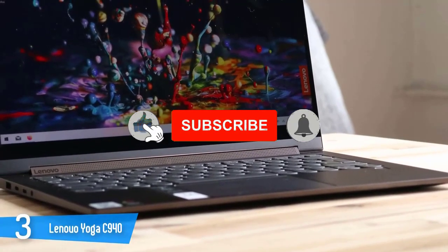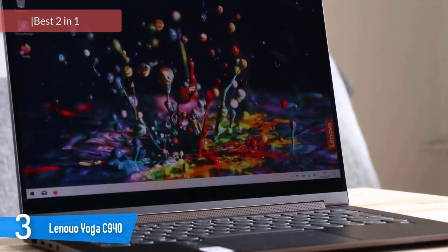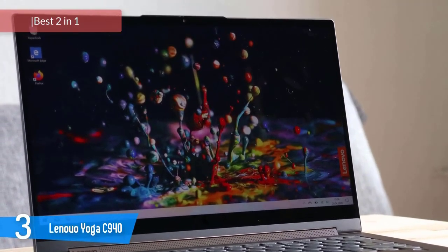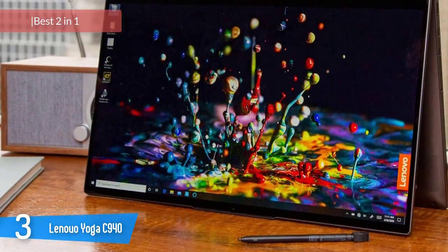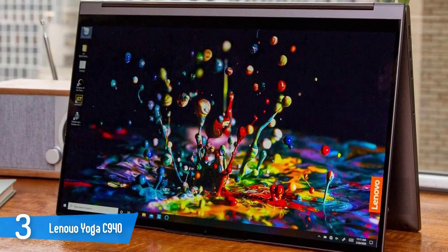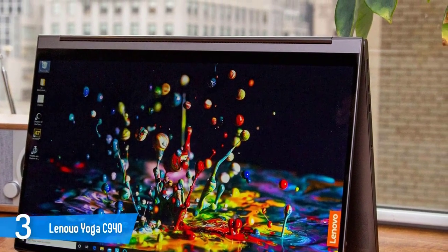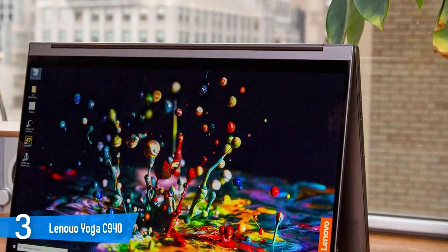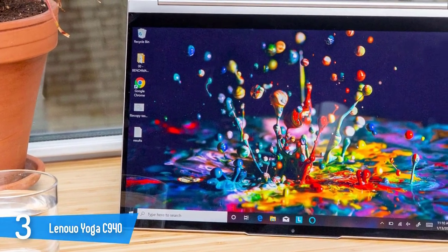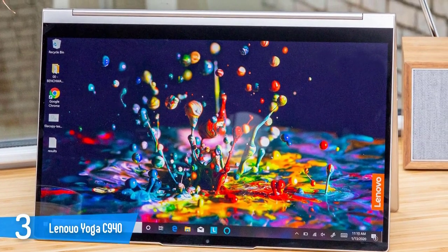Number 3: Lenovo Yoga C940. As you may know, Lenovo has done a pretty good job when it comes to laptops and tablets lately. One of the best Lenovo laptops is the Lenovo Yoga C940. This 2-in-1 laptop is extremely responsive, has an amazing performance, great display, and many more great features. Lenovo made its unique soundbar hinge a single piece that gives it a cleaner look and better audio than the competition, and it doesn't matter what position you're using the C940 in either.